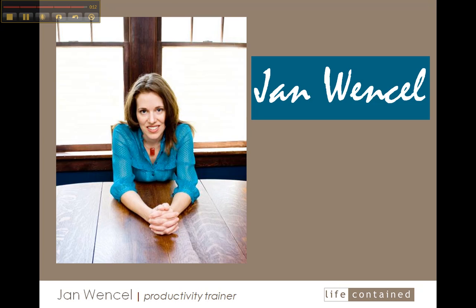May you adopt a part of this process that you like and make it your own. I'm Jan Wenzel. Thanks for tuning in.